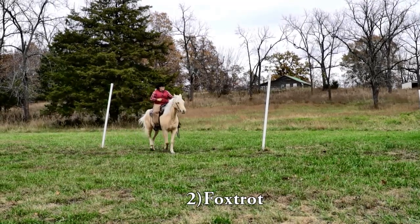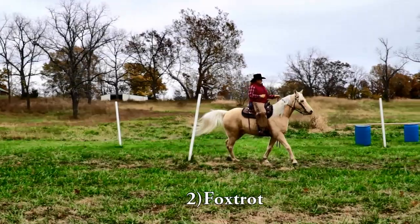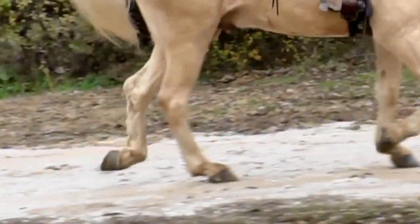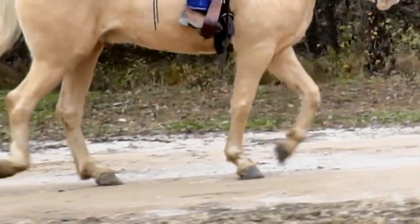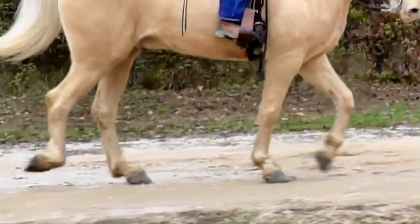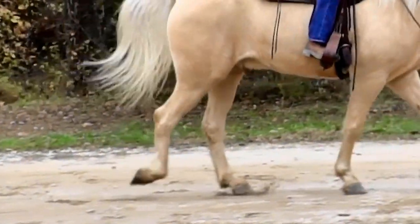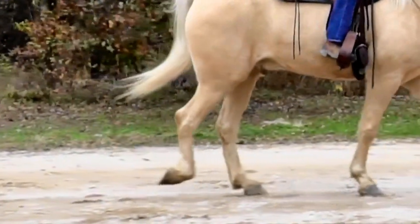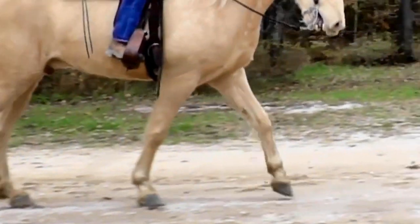And then the Foxtrot. In the Foxtrot, the horse is walking with their front feet and trotting with their hind feet. The Foxtrot is the only gaited breed that has a diagonal gait — every other gaited breed has a lateral gait. They are trotting in their hind end with diagonal paired legs, but the front foot lands a split second before the hind foot, and the hind foot kind of slides into place.